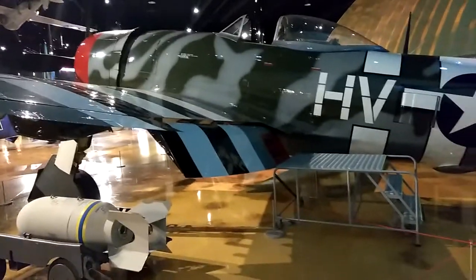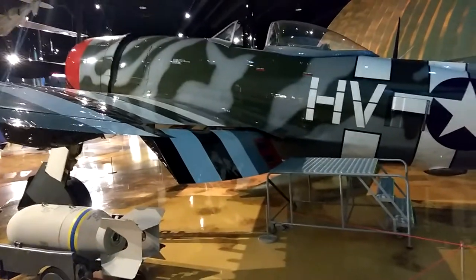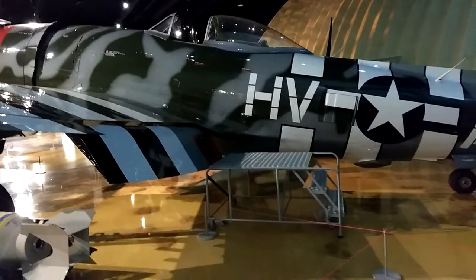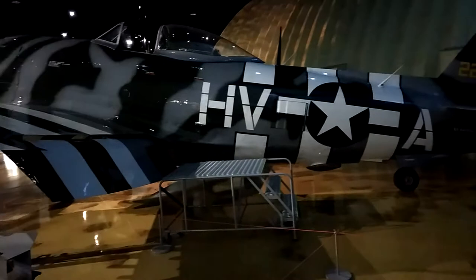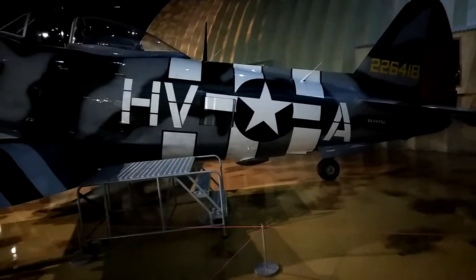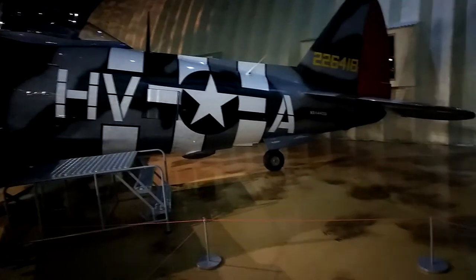Welcome to DIY Solar and Wind. If you want to make your own electricity, one solar panel at a time, one paycheck at a time, click on the links down below and you'll see a lot of different links for making your own free energy.